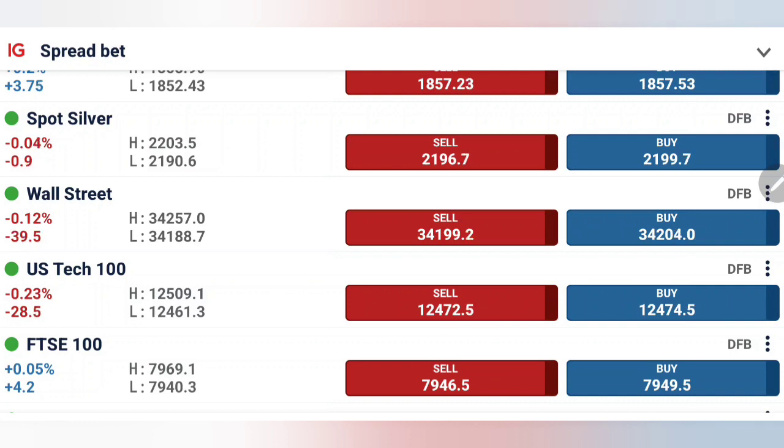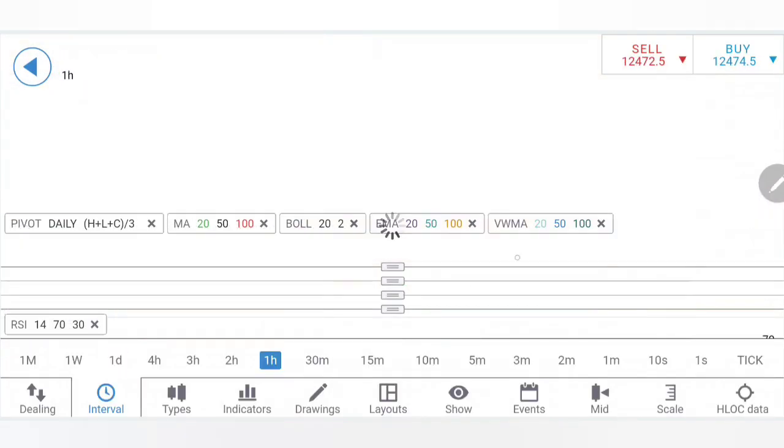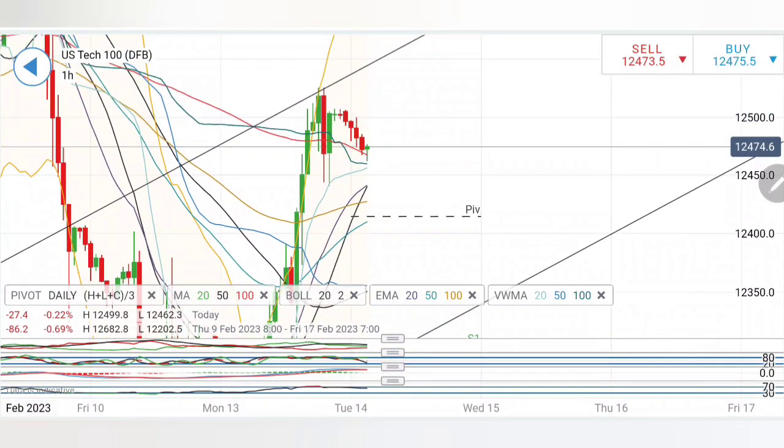The next update will be released before the inflation data release, so do watch that as well — it will help you in your trading decision. Let's start. First we'll look into Tech 100 followed by Dow Jones. Do watch till the end, listen carefully, note down the levels, and trade as per the levels. On the early charts, US 100 is trading in a channel. The support levels on the downside are far below 12,300, breaking below which only we can expect bearishness, and then 12,200 is a very strong support.